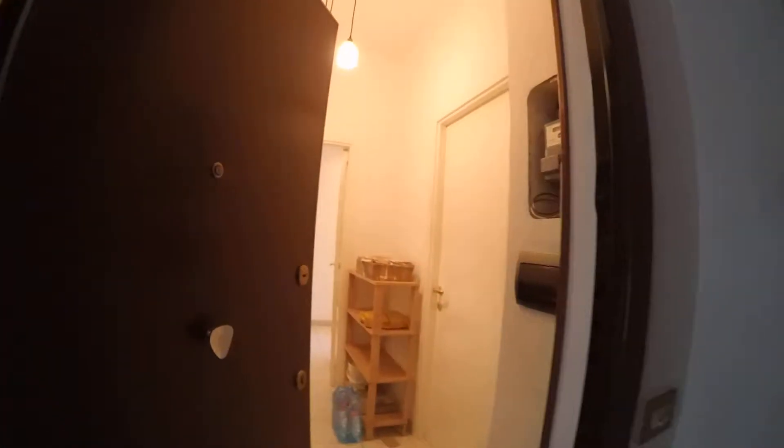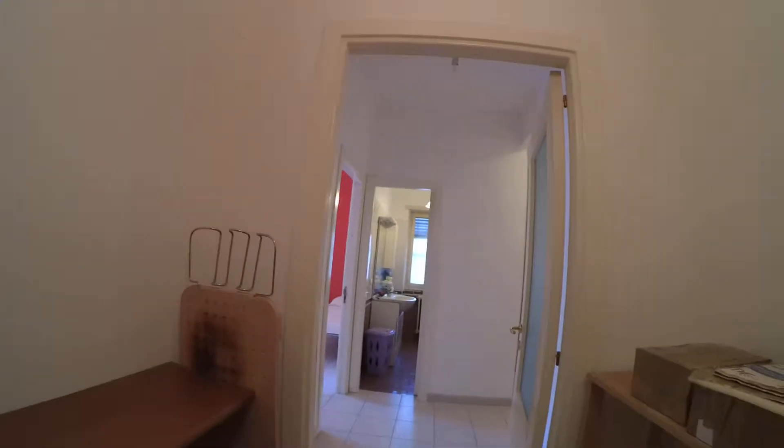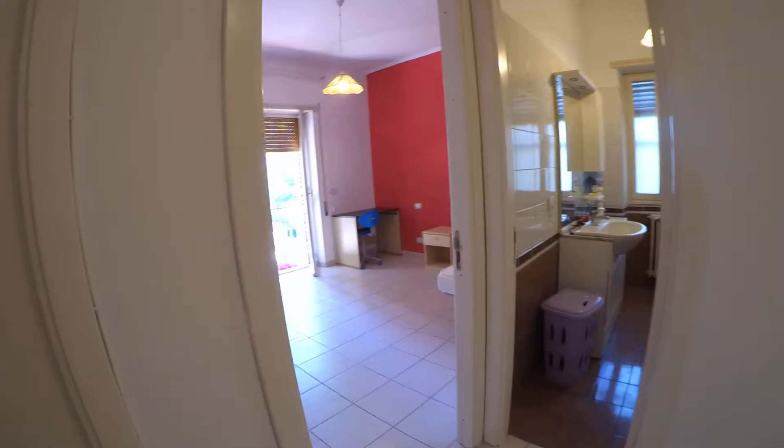This is the entrance. This apartment has three bedrooms — two are currently occupied. Let's check bedroom number three. This is the hall, and room number three is on the right. Here we have room number one, room number two, one bathroom, kitchen, and another bathroom. Let's start with room number three.